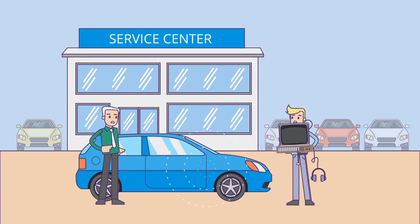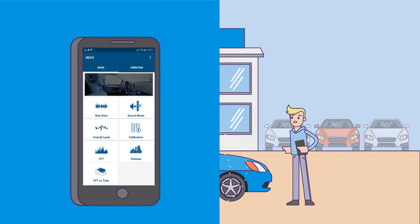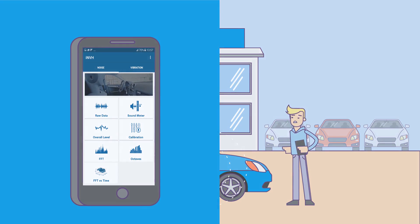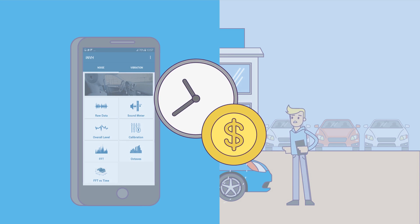For professionals, this means no more carrying bulky equipment around or waiting for feedback. With the Bosch iNVH app, get feedback almost instantly from R&D, no more replacing parts sold to customers. Save money and time.